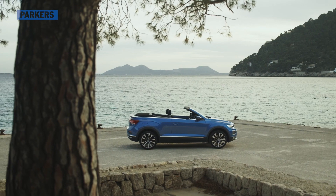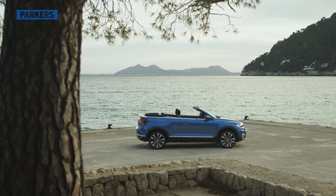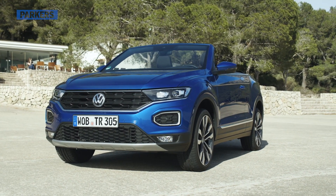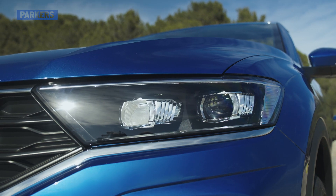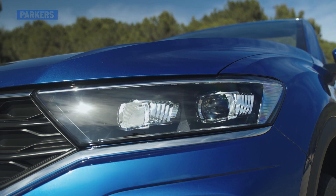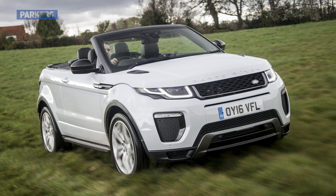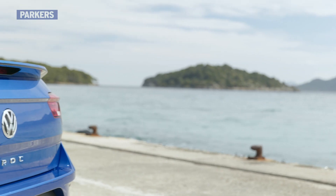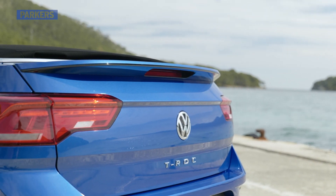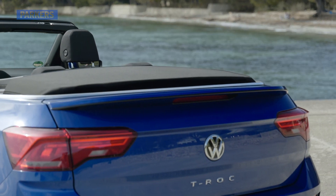Although that might sound like a bit of an odd combination, it actually makes perfect sense. VW reckons that 40% of its total output will soon be crossovers, so why not mix the body styles together and bring the convertible into the 21st century? Especially when rivals are so thin on the ground — the Range Rover Evoque convertible would have been the obvious alternative if it hadn't been discontinued. So the T-Roc Cab really is the only mainstream soft top SUV on sale today. But is it any good?